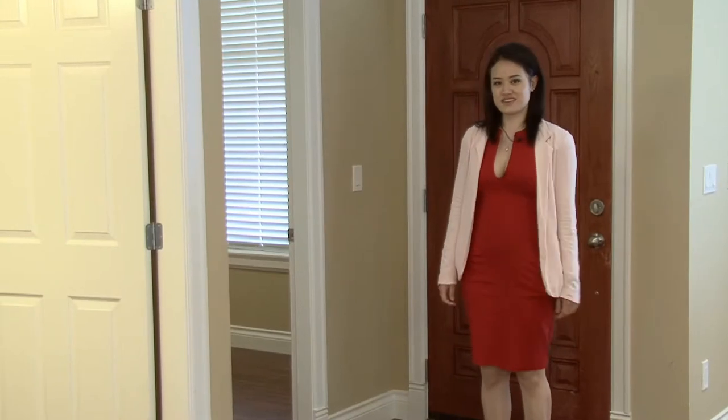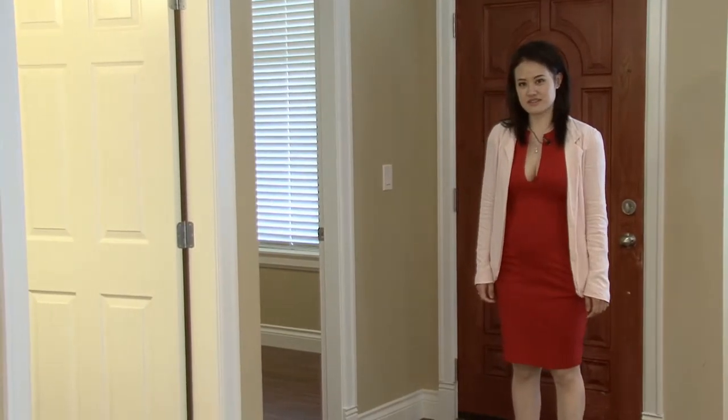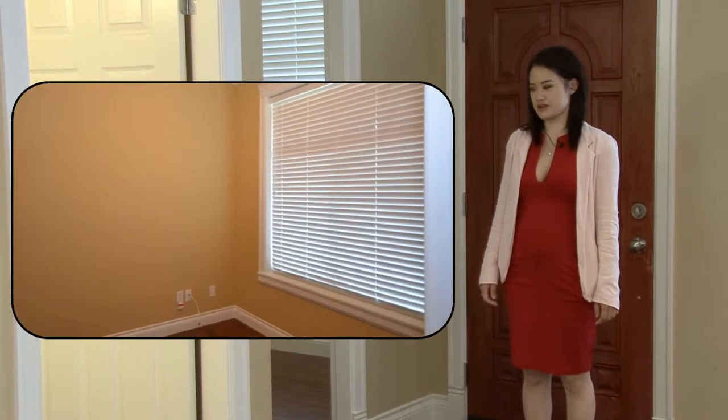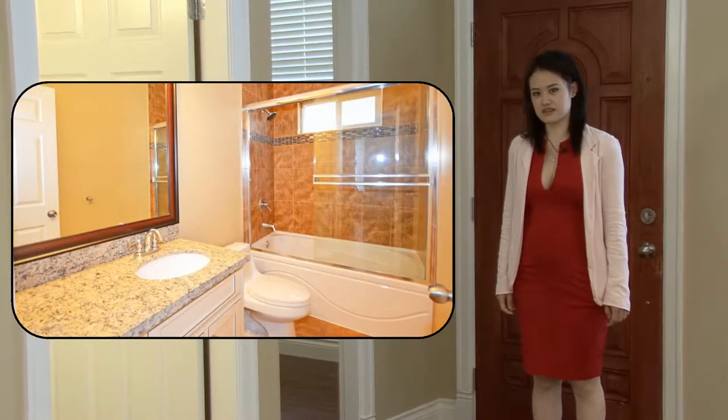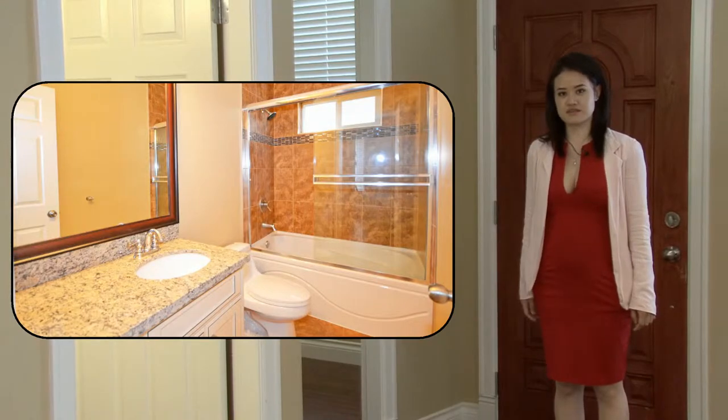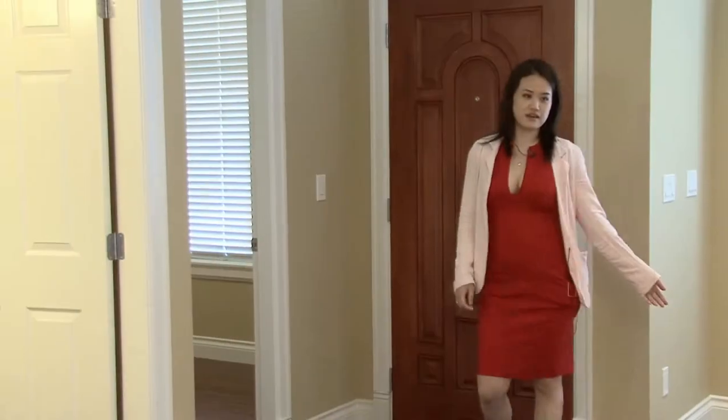As you enter this beautiful 2,695 square foot home, to my right is a den — great for a guest room or an office space. Right next to the den we feature a full four-piece washroom.